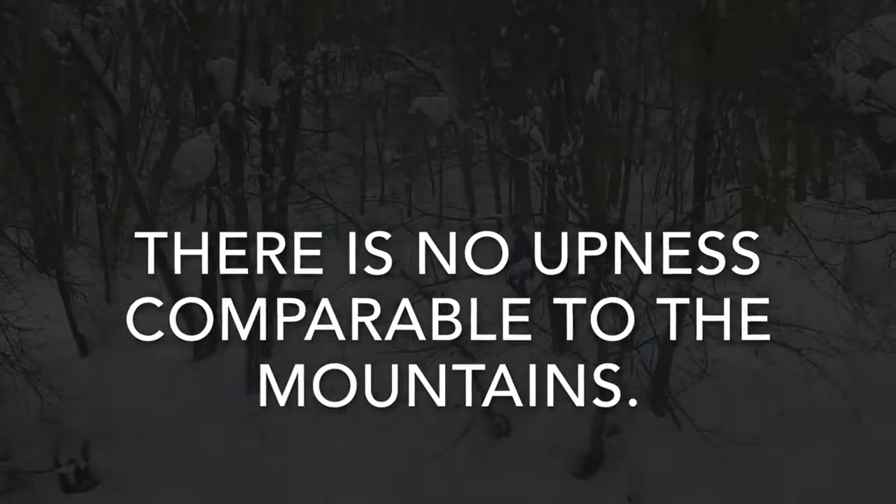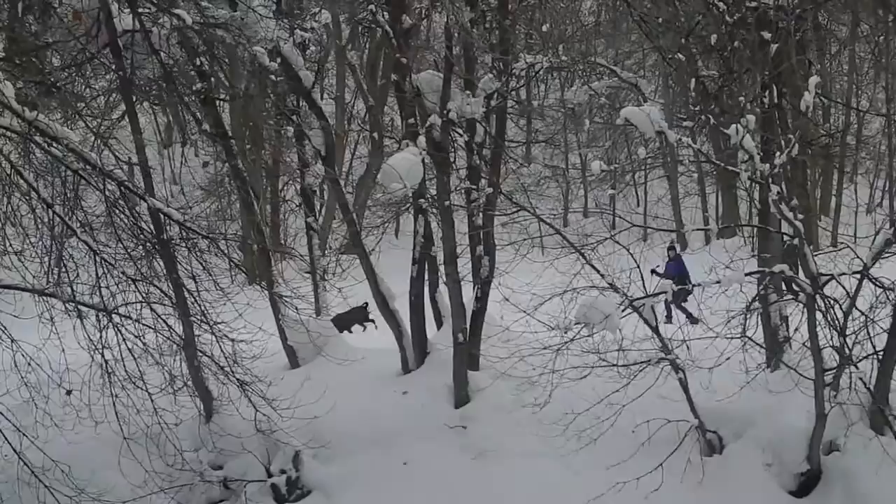Of all the upness accessible to mortals, there is no upness comparable to the mountains. John Muir, Scottish American Naturalist.